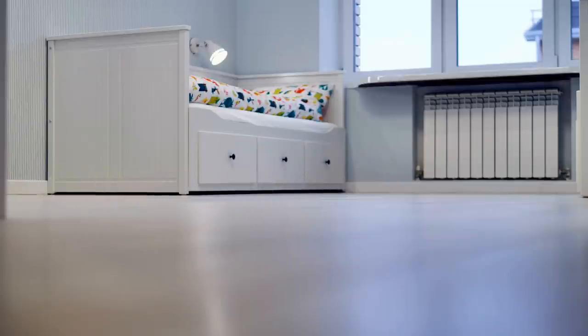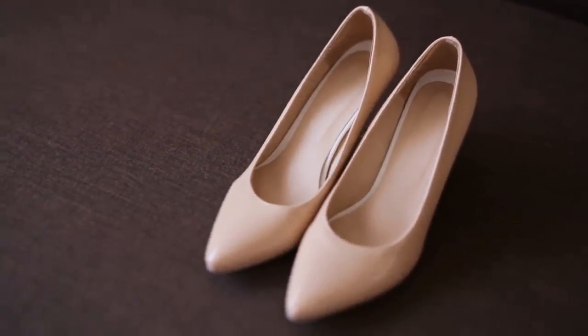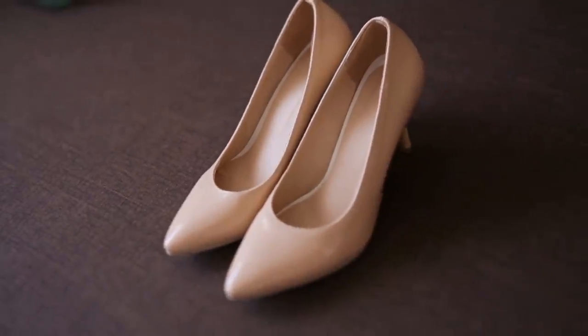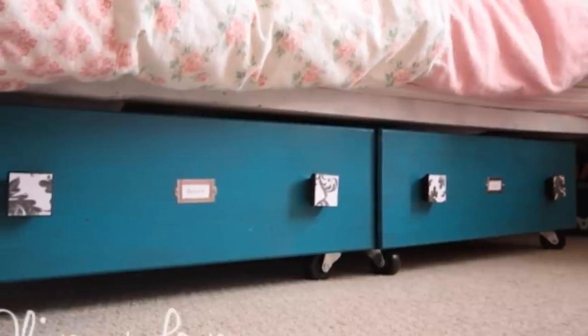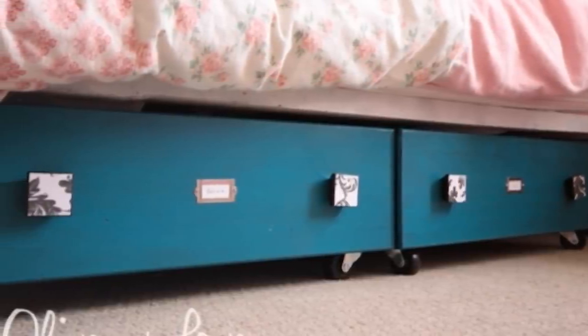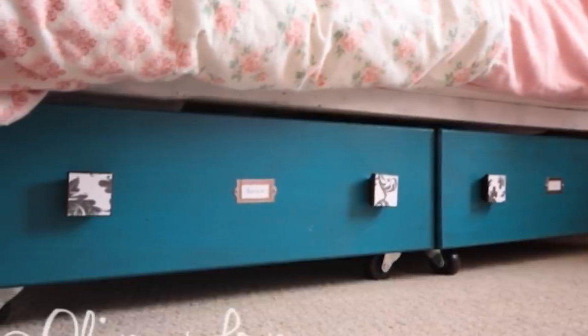Easily turn the area under your bed into an efficient storage space by using roller drawers. You could use them as a pull-out shoe rack or to store items which you tend to not use on a daily basis but still want to be able to access quickly when the time comes. For maximum efficiency, why not combine these drawers with vacuum storage bags and keep plenty of extra bedsheets and pillowcases under your bed.